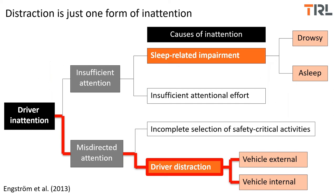One of the difficulties is that we don't all have the same definition of distraction. Distraction is just one form of driver inattention. It's possible for a driver to pay insufficient attention to the driving task, and that's not necessarily distraction — that could be something related to fatigue, where someone isn't putting in enough attentional effort. Driver distraction is actually a form of misdirected attention, when the driver moves attention away from the driving task to something that isn't required for safe driving. Those distractions could be internal or external to the vehicle.